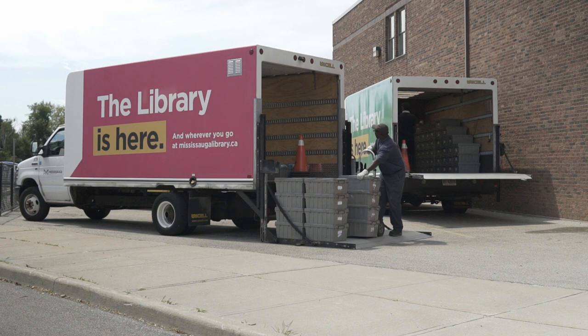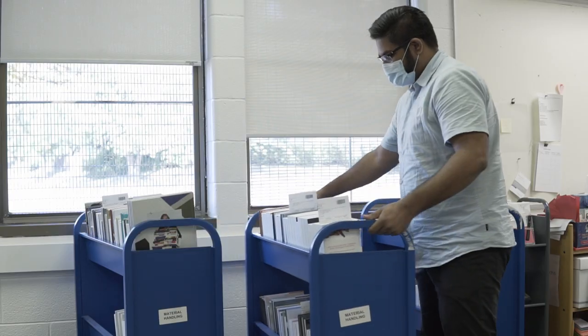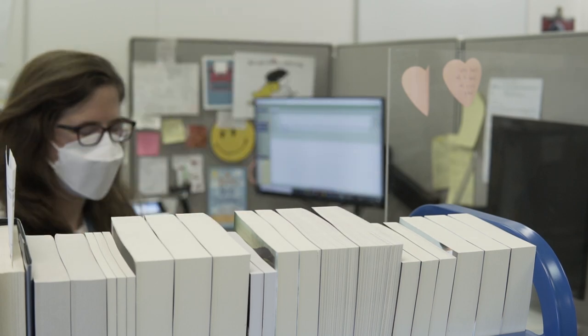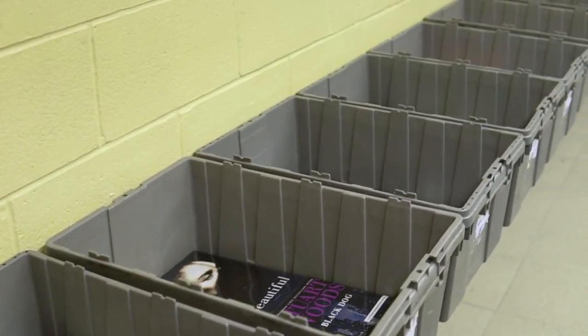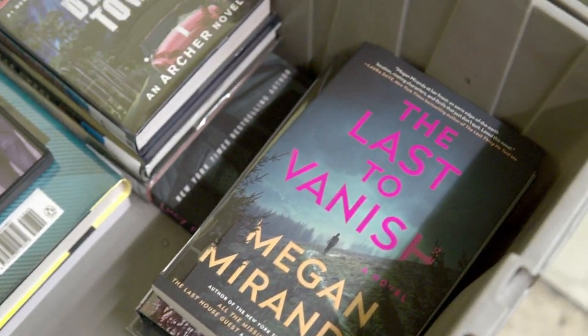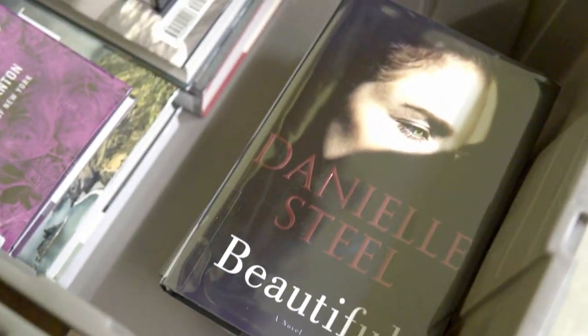We've sent out Lucky Day titles to every one of our library locations, but have you ever wondered how a title gets onto the shelf? Let's show you how. First, titles are selected by the collection development team. For the Lucky Day collection, selectors chose from new and popular titles already purchased for the collection.